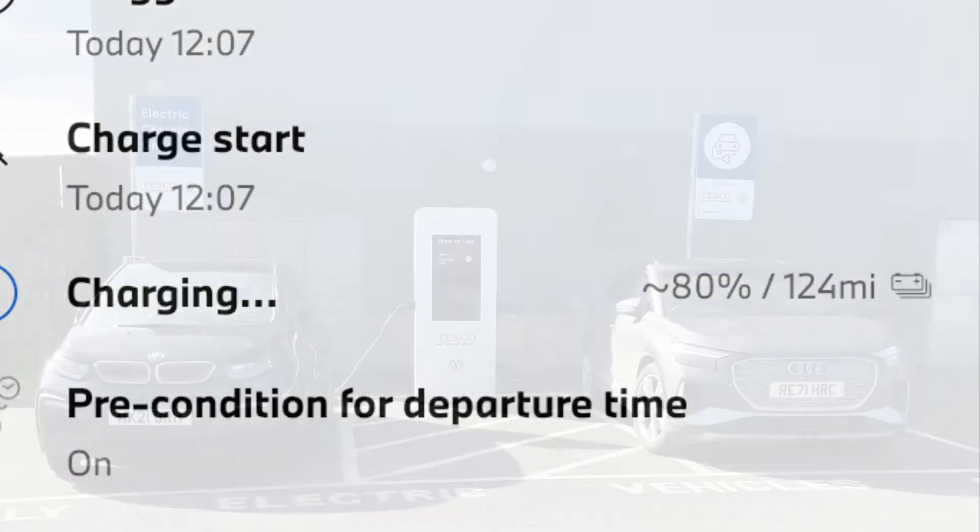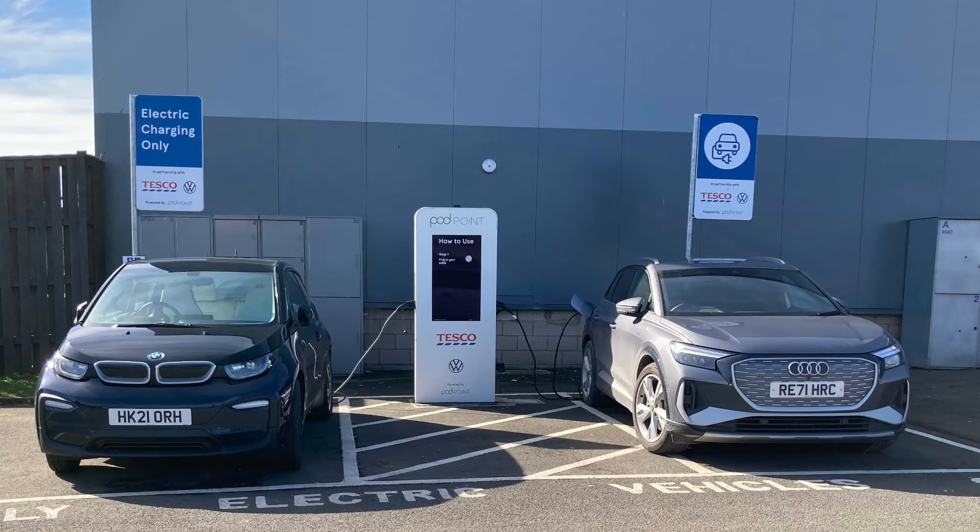It charged at the same rate as the Q4 did. The journey here was a bit more efficient though — the Q4 managed three miles per kilowatt hour on the way here, and the i3 managed five, which is pretty good going.